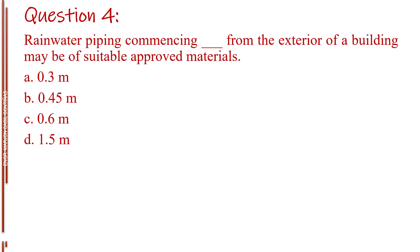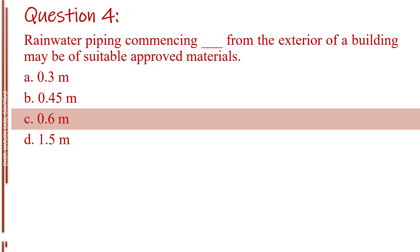Question number four. Rainwater piping commencing blank from the exterior of a building may be of suitable approved materials. Letter A, 0.3 meter. Letter B, 0.45 meter. Letter C, 0.6 meter. Letter D, 1.5 meters. The answer is Letter C, 0.6 meter.